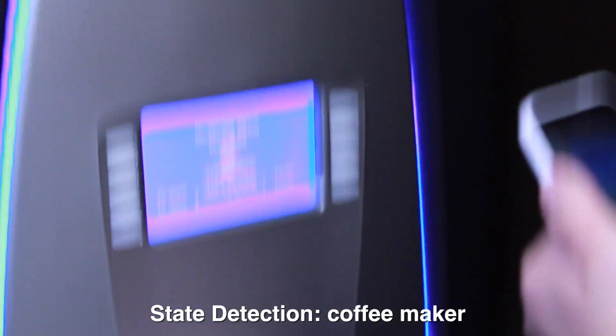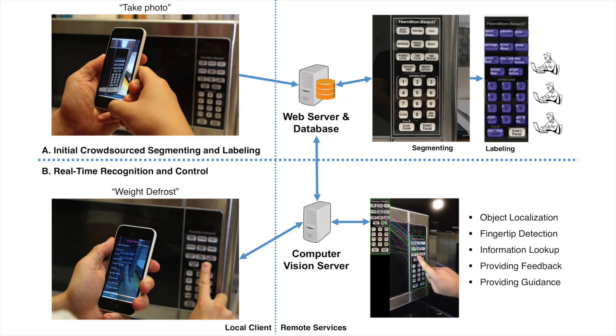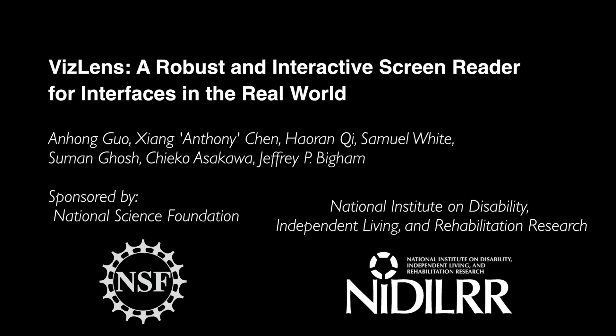VizLens robustly solves a long-standing challenge in accessibility by deeply integrating crowdsourcing and computer vision, and foreshadows a future of increasingly powerful interactive applications that would be currently impossible with either alone.